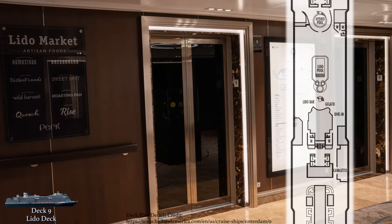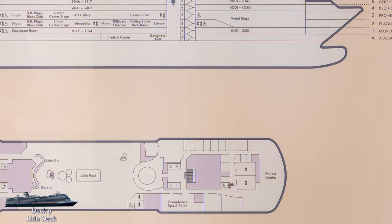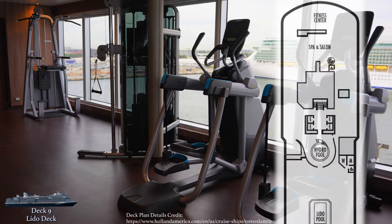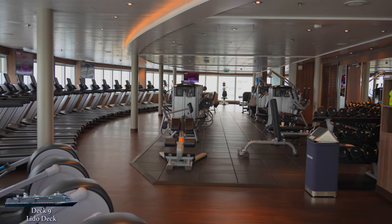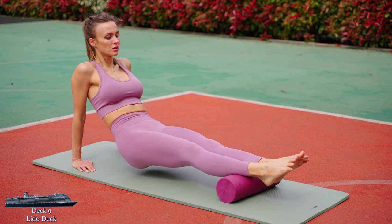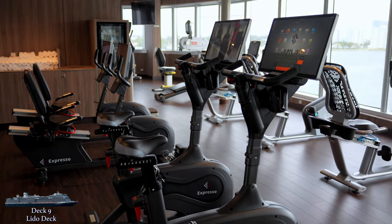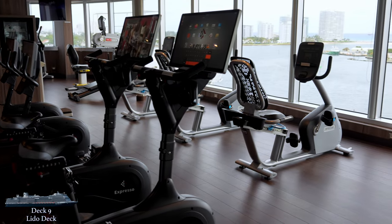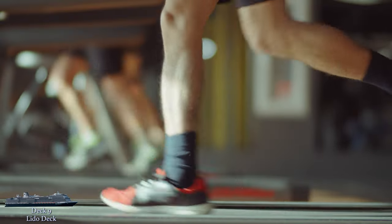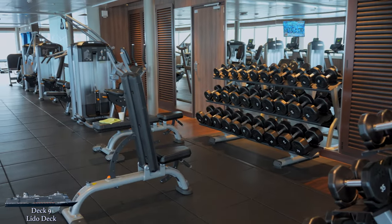Welcome to the Lido deck, where any guest will undoubtedly spend a ton of time. We'll start at the very front of the ship, home to the Greenhouse Spa and Salon and Fitness Center. The fitness center is a decent-sized gym with all the basics, though I do wish they stocked foam rollers for pre- and post-workout stretching. It's a clean space, plenty of towels, and like any cruise ship gym it can get quite crowded on sea days. The treadmills offer beautiful panoramic bow views. There are bikes, ellipticals, an area for free weights, a few basic machines, and two classrooms for group workouts and seminars.